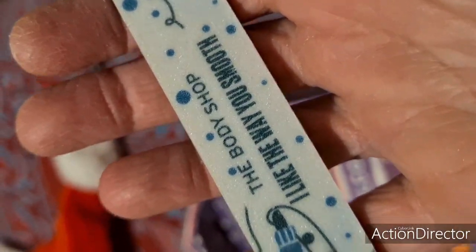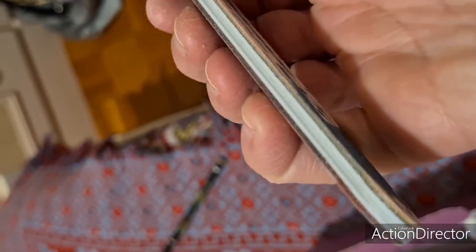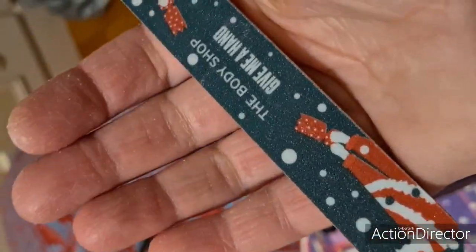« I like the way you smooth. » Elle est plutôt mignonne. Donc là, c'est un goodies plutôt très utile. Elle a l'air assez épaisse, de très bonne qualité je trouve. Donc voici pour la case numéro 17.